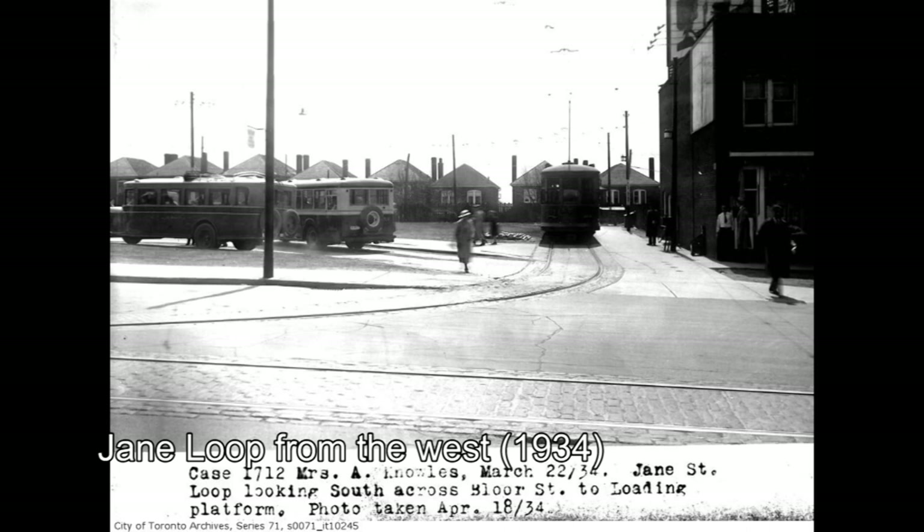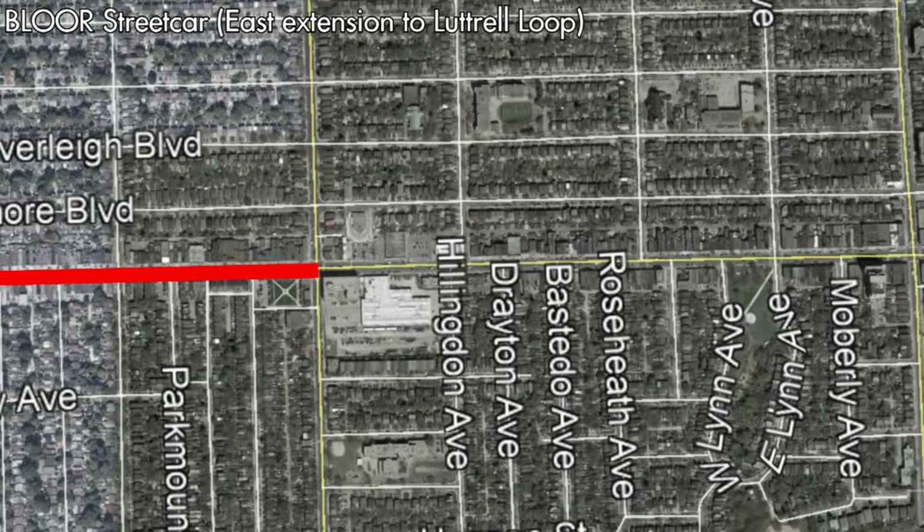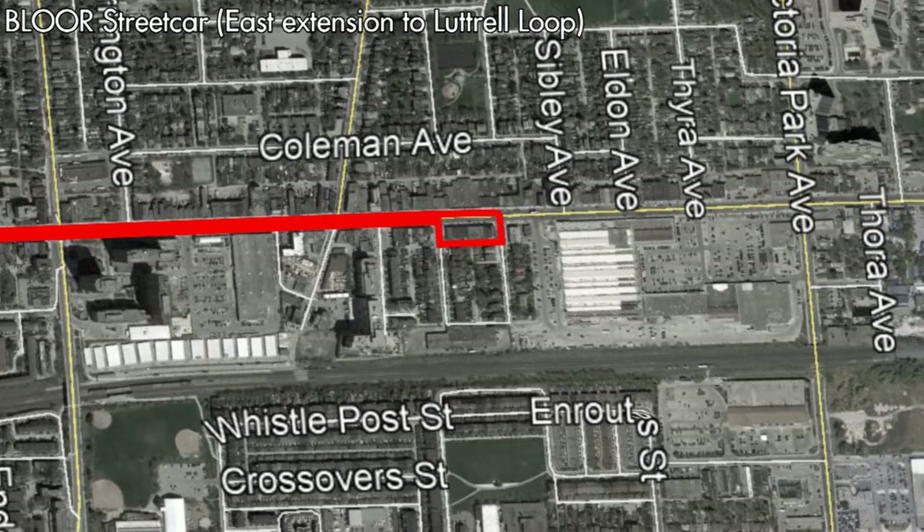It is worth noting that for some reason the Bloor Streetcar was never fully extended to Luttrell Avenue, so a true crosstown service didn't quite exist yet and a transfer was required. This changed on July 1st of 1923 when the Bloor Streetcar was extended to Luttrell, thus allowing for a one-seat ride from Luttrell Avenue in the east to Lansdowne Road in the west. At the same time, the Broadview Streetcar was merged with the King Streetcar.